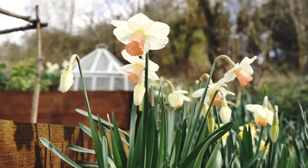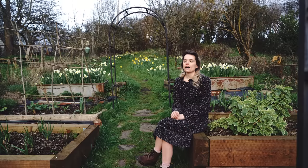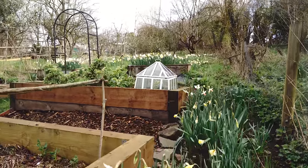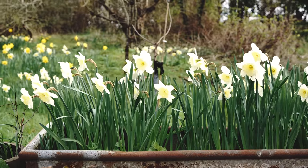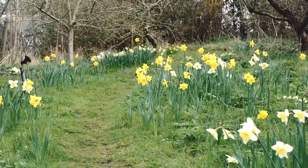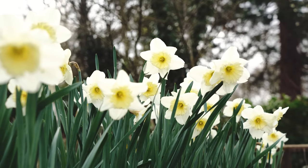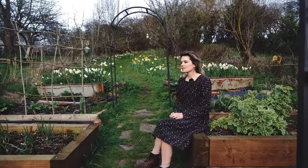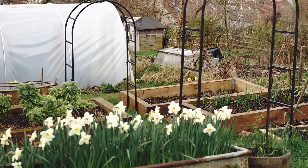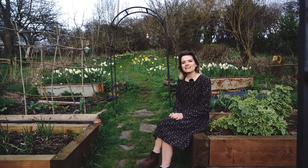We've got two beds of daffodils on either side of the veg garden looking really lovely, but they're not quite ready to flower. Those two beds I grow just for putting flowers in vases and bringing them into the house, rather than the orchard ones where I leave the flowers for the pollinators. One thing I learned reading about daffodils is that these hybrids we grow for cutting are apparently useless to pollinators, and the advice was to grow some native species. But I have seen today that the flowers we do have are popular with bees, so I'm confused about that advice.